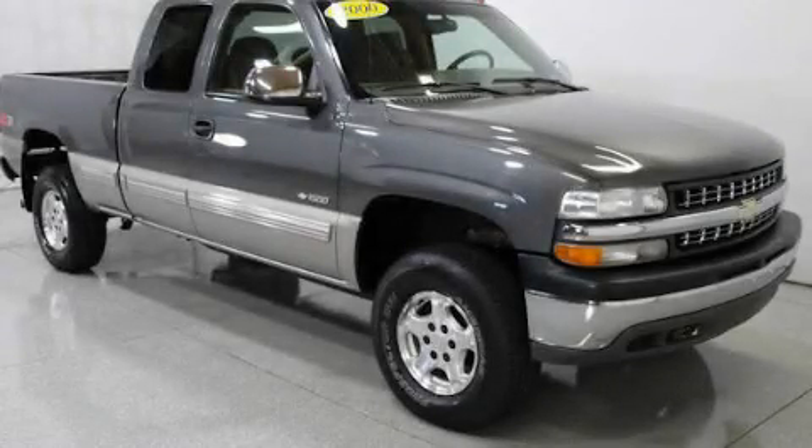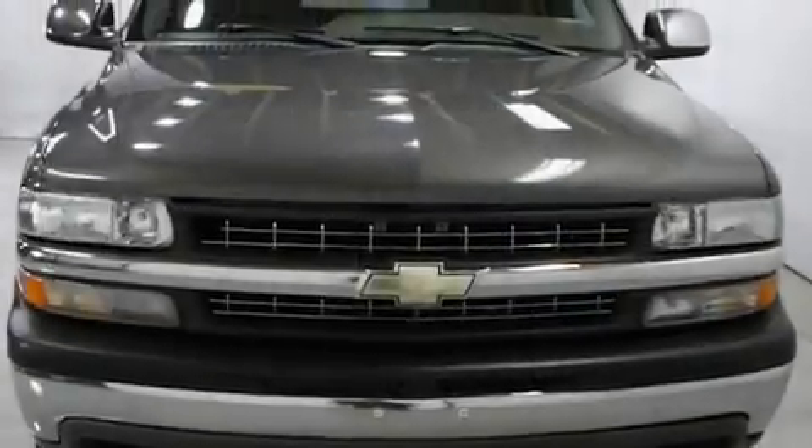This is a 2000 Chevrolet Silverado. Strong, durable, and dependable.